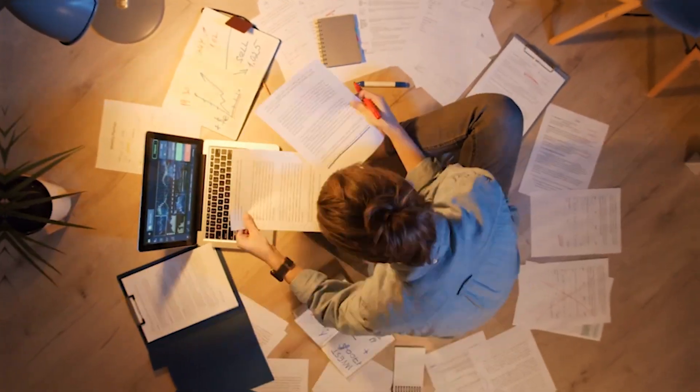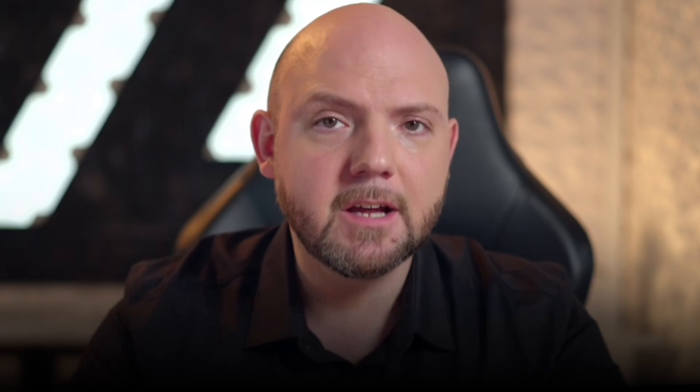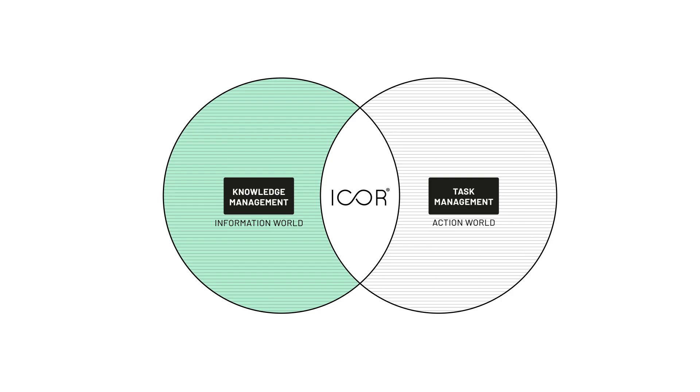The clear focus of iCore versus other productivity methodologies is that it's designed based on real-life experiences in order to help any busy professional build their own highly effective productivity system covering both information and action management. This is key in iCore: moving information always into action. Only this way is it possible to achieve your goals consistently in a busy work environment.